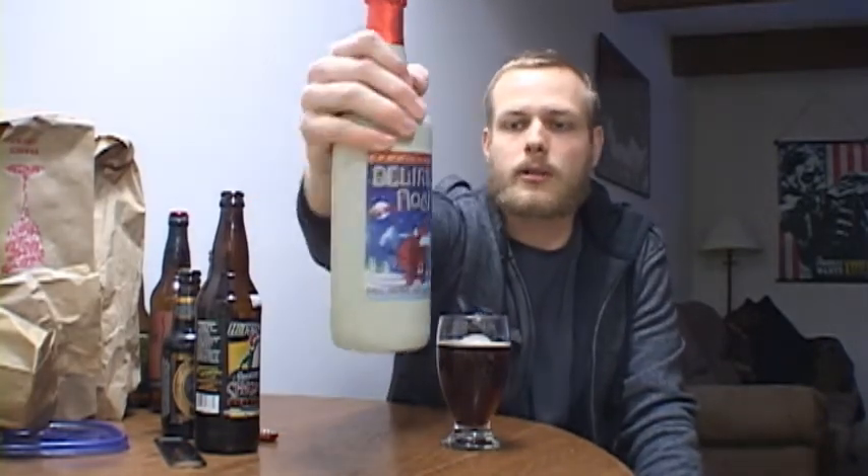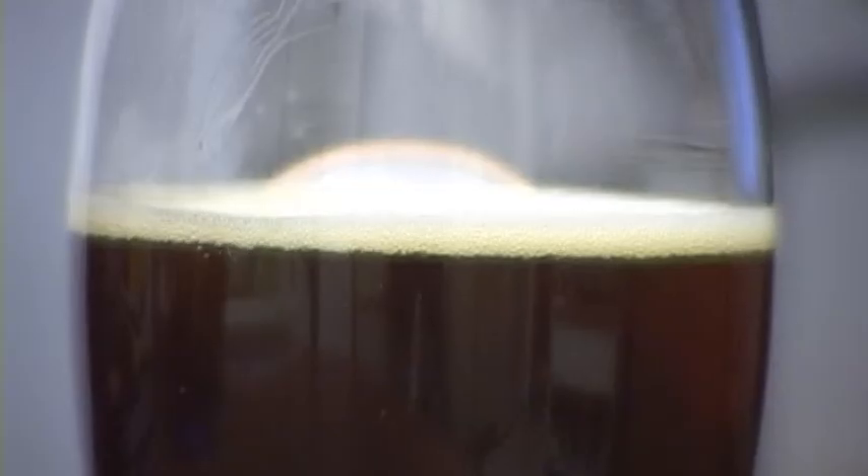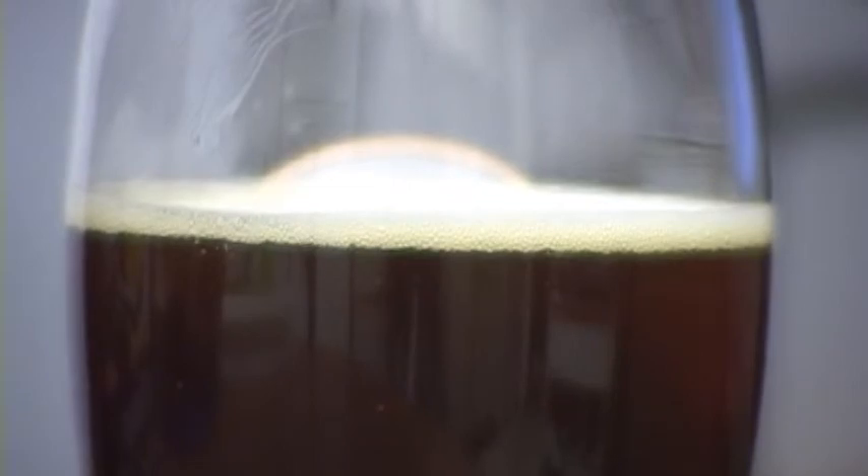It cost me $10.99 — sweet bottle, though. Let's go ahead and get into the review of Hoppin' Frog Frosted Frog Christmas Ale. Obviously, the look is pretty brown, and it's not opaque at all. You can see through it fairly easily. A lot of carbonation coming up. The head's very small, though — not much head at all.